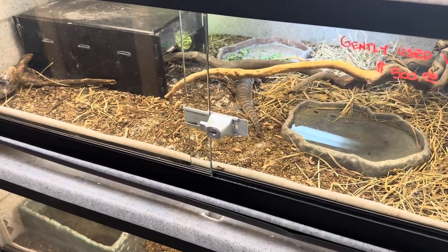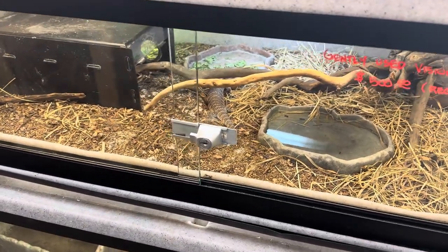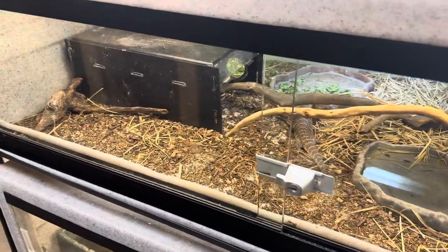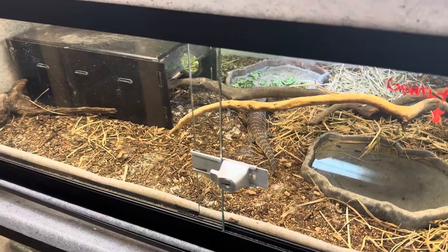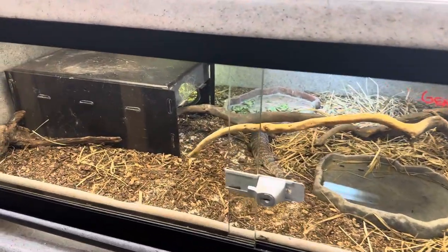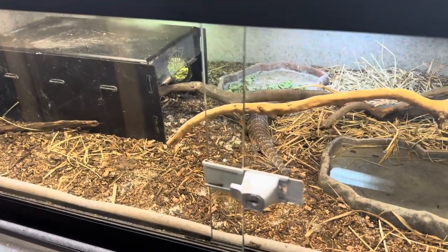Hey, what's up everybody, welcome back. I am James and you are watching Blue Dog Reptiles. Thank you again to all the new subscribers — you guys are absolutely beautiful, I love each and every one of you for helping to support this channel. Today we are talking about the northern blue tongue skink.